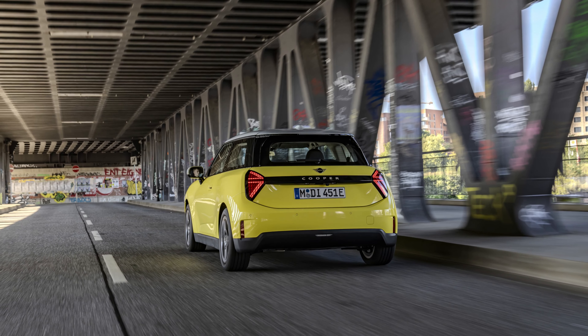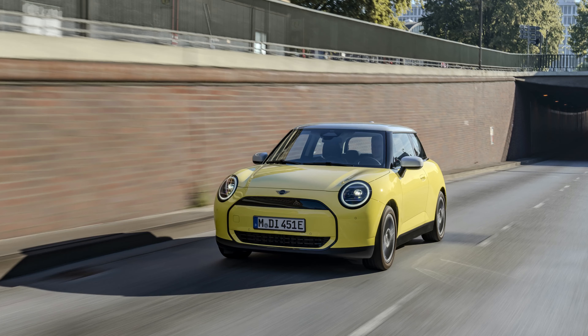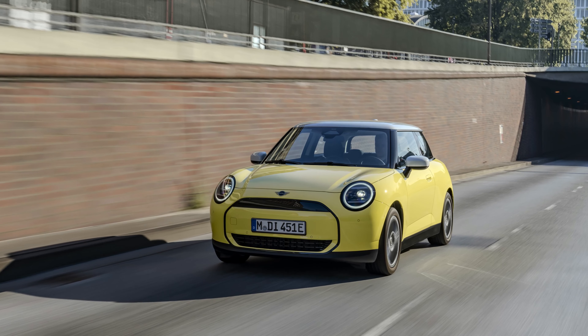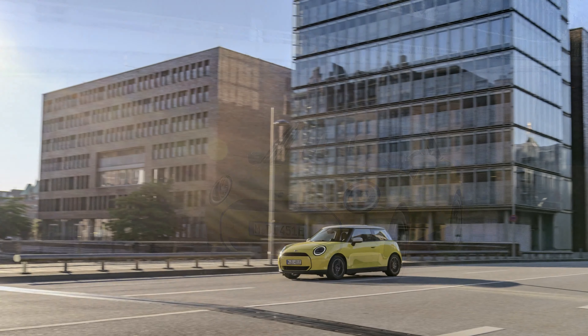Navigating city streets has never been easier, thanks to a host of advanced features aimed at enhancing safety and convenience. Active cruise control takes the stress out of heavy traffic by automatically adjusting the distance to the vehicle in front, while the parking assistant simplifies parallel parking with its automatic recognition of parking spaces and effortless maneuvering capabilities.